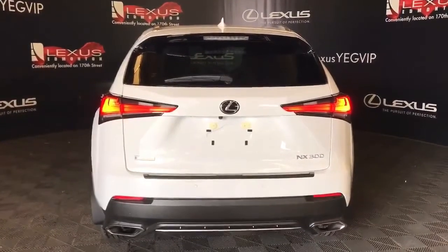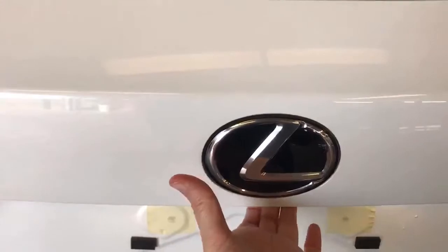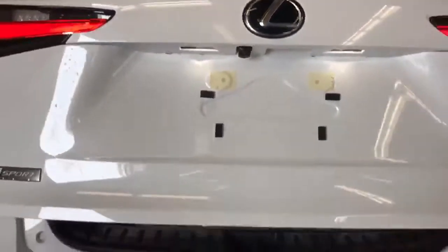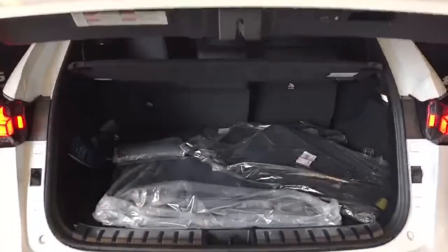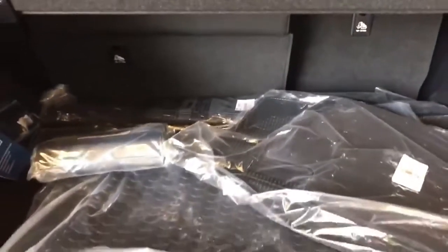We have three points of entry into the cargo space with your key fob remote, power trunk release at the driver's side, and underneath. Within the cargo space you'll see a privacy screen to protect your belongings — this is removable. Seats can be folded. Cargo net. We have our cargo mat and F-Sport cloth mats along with winter mats included, and underneath the floorboard is additional storage space with your spare tucked underneath.